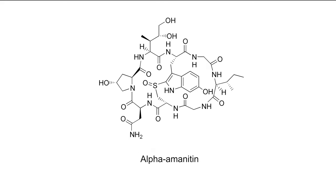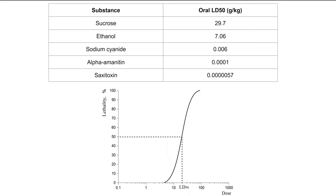Of the amatoxins found in Amanita phalloides, alpha-amanitin is probably the most well-studied and the most toxic. Its oral LD50 is 100 micrograms per kilogram for rats — the LD50 being the dose needed to kill half the subjects. Assuming the same toxicity in humans, the LD50 for a typical 80-kilogram adult would be 8 milligrams, less than a third the mass of a grain of rice.